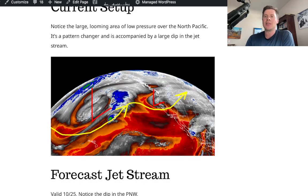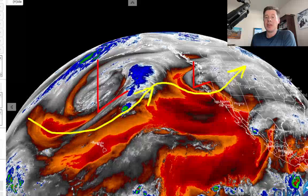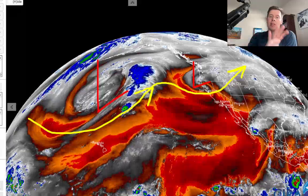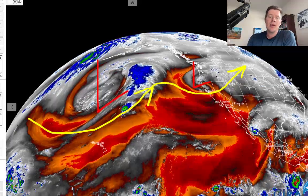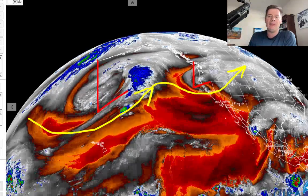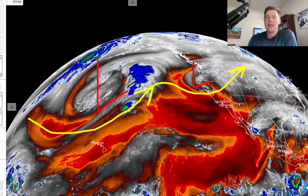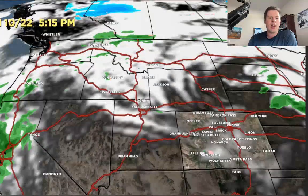Let's go into the current setup. Water vapor satellite imagery: oranges and reds represent drier air aloft, whereas whites and blues represent moisture in the atmosphere. You can see the big low out here — it is the pattern changer, that's what's going to break everything down. There's a little low right there that's going to roll through Banff, Idaho, Montana, and Wyoming in the next 24 hours. That's the pattern that's going to roll into the United States.